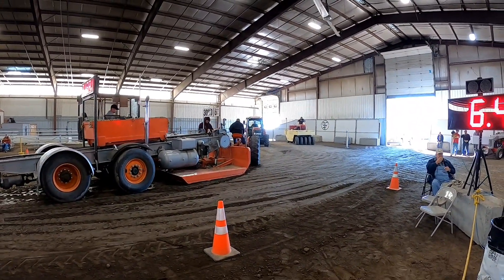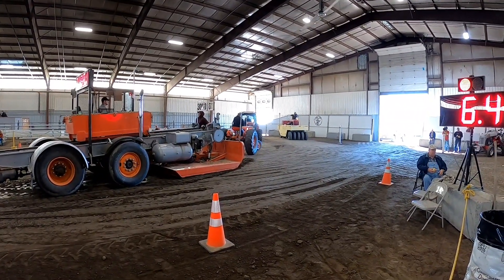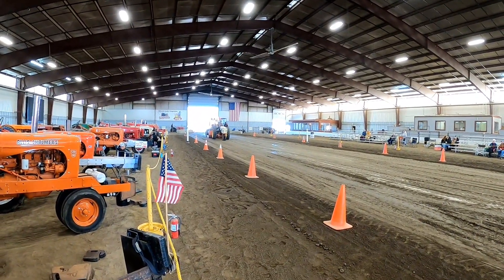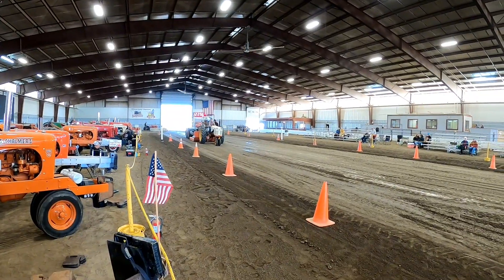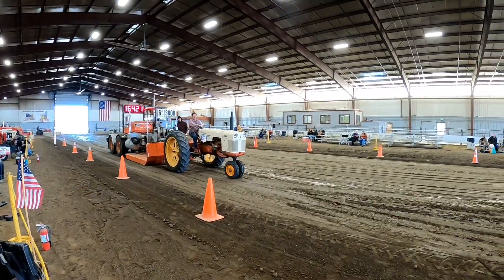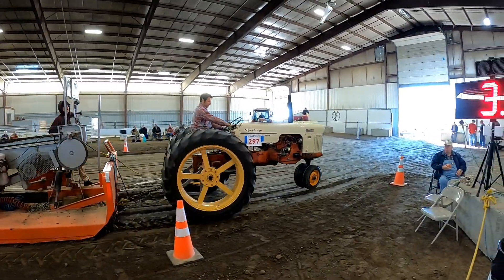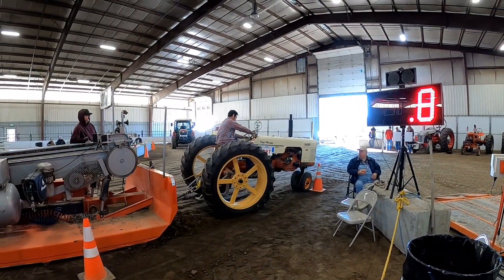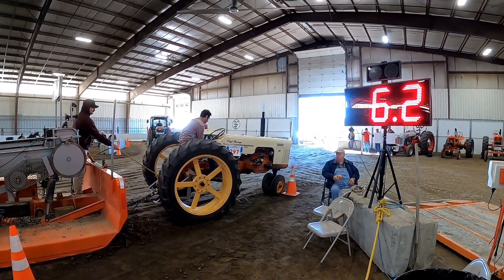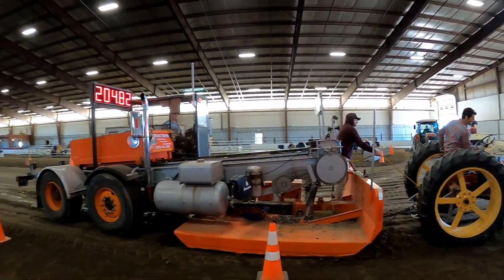He made the right choice — last hook was 206, he just went 210, just shy of 211. He's got about an inch and a half between his tractor and the out-of-bounds cone. He stops at 204 feet.